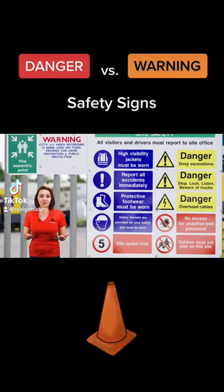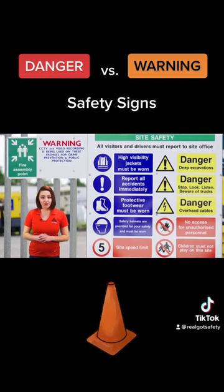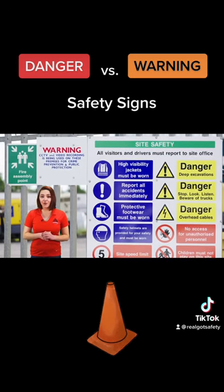OSHA has specific colors and symbols for safety signs, so employees can easily remember the messages on the signs. Pay close attention to each sign, color, and its meaning, so you can avoid an accident or injury while on the job.